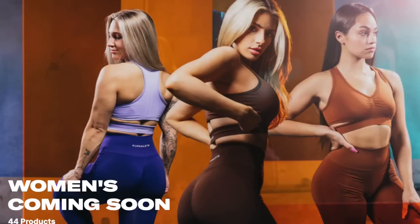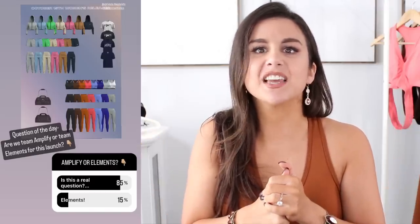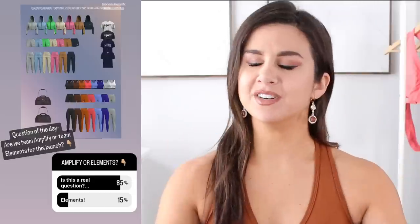Alphalete's launching new Amplify and Elements, but let's not get it twisted. I know why you're all here — it's the Amplify. Am I right or am I right? If I were to do a poll right here, right now, who's more excited for the Amplify versus the Elements collection? I have a feeling I know which one would win. I think it's safe to say what we're all here for, and I do not blame you.